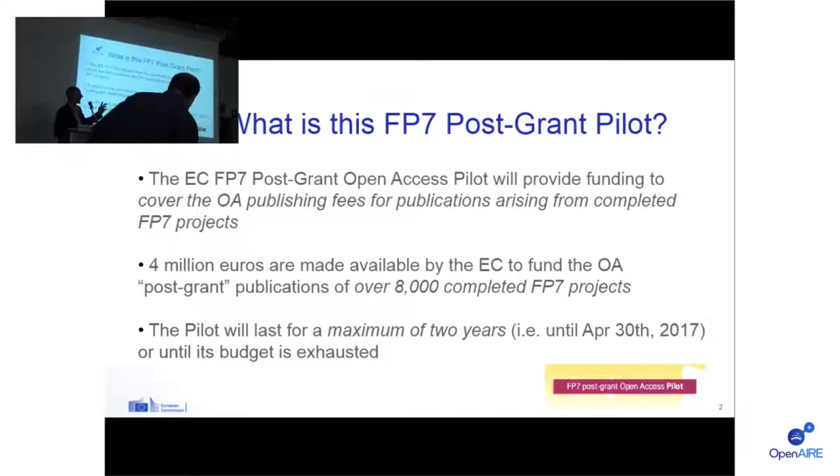Since I've been told that project coordinators and NCPs are not in the room, I will very briefly go through what this new funding initiative is about and what the requirements are for applying for funding. This so-called FP7 PostGround Open Access Pilot is a new gold open access funding initiative from the Commission, launched earlier this year, that will provide funding for open access publishing costs — APCs (article processing charges) for articles, or BPCs (book processing charges) for books — for already finished FP7 projects.